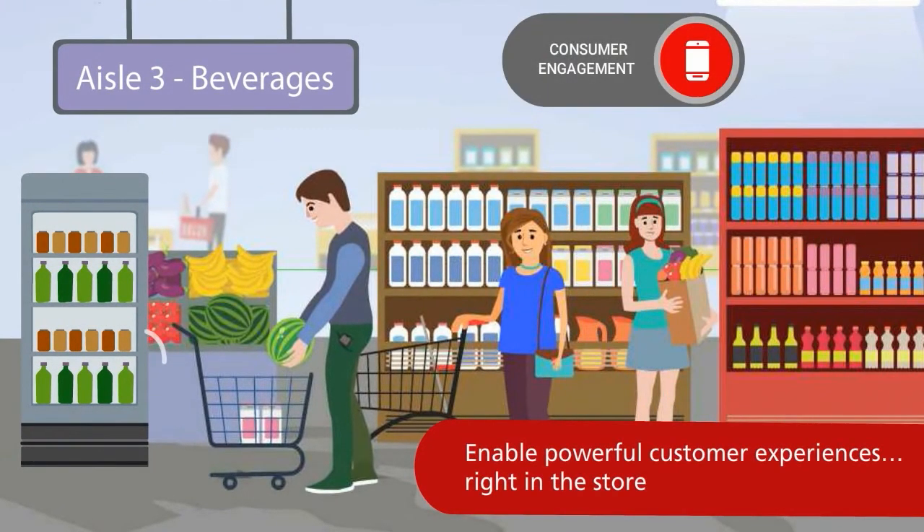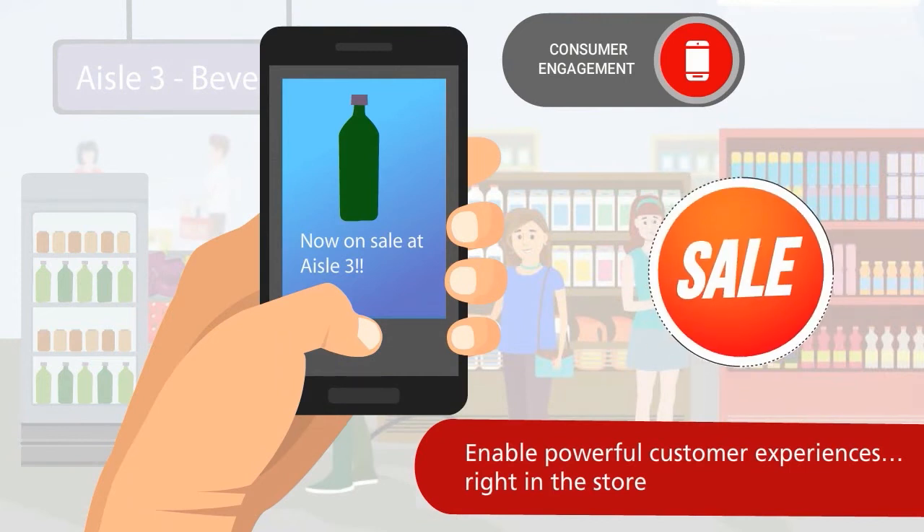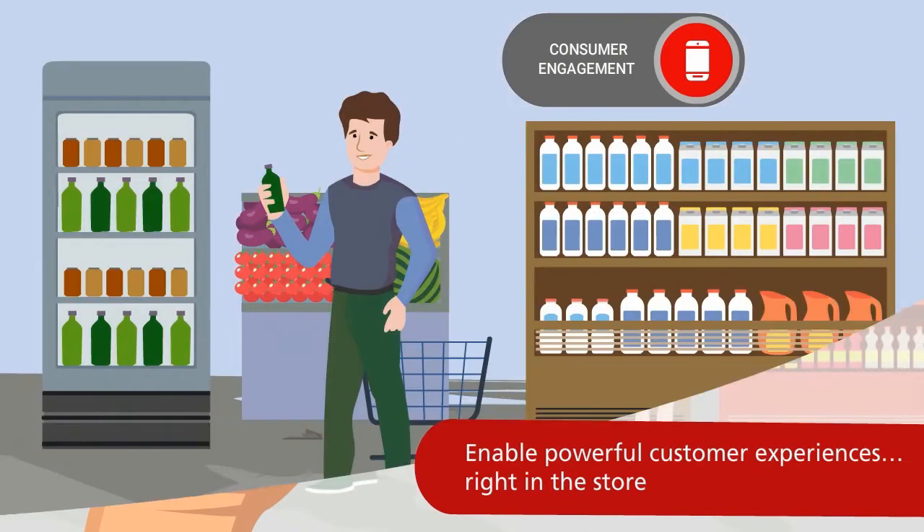Connected equipment also means better customer experiences. For example, you can alert consumers when they're nearby and direct them to special offers. And because it's connected, this doesn't just boost sales — it also gives you the data about which offers worked best and why.